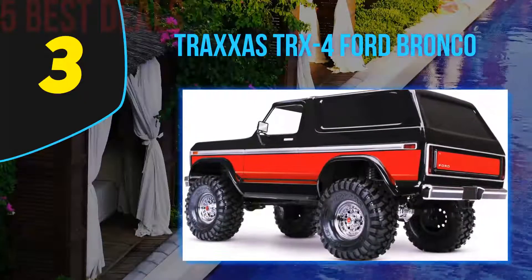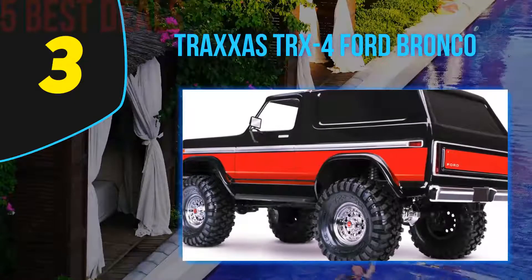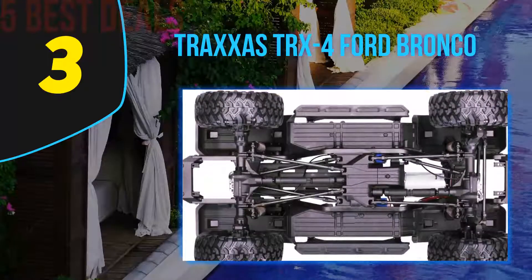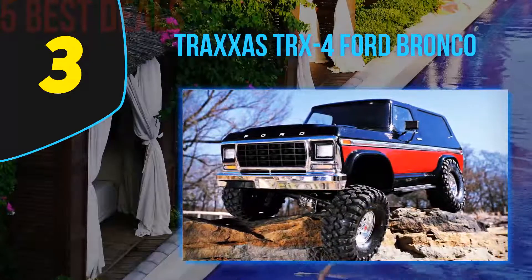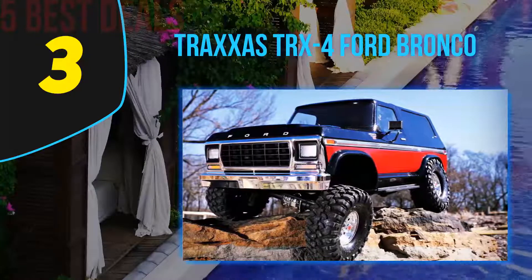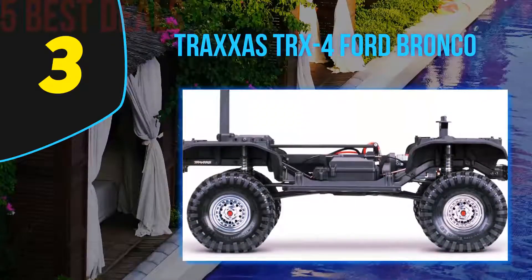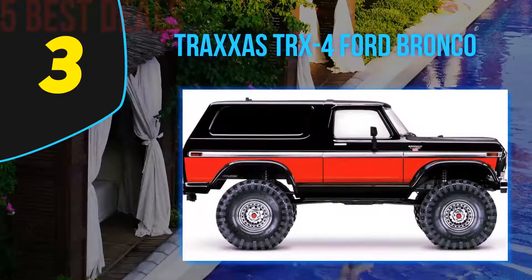At number three on our list is the Traxxas TRX-4 Bronco. The Traxxas TRX-4 Bronco 1/10 crawler is widely known to be a very fast, huge, and expensive model. This RC rock crawler measures 20 by 12.9 by 9.6 inches, making it one of the biggest RC cars in our review. It also leads the pack in speed, clocking a top speed of 35 miles per hour.